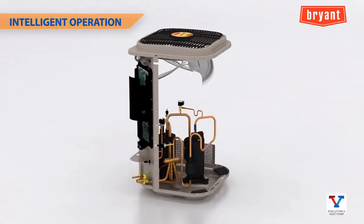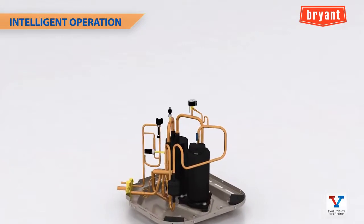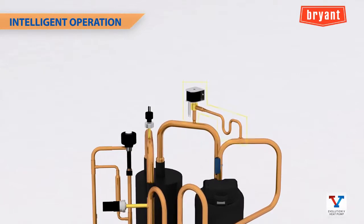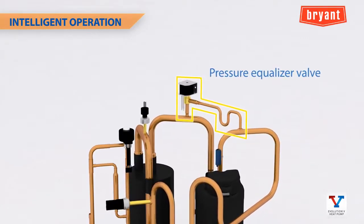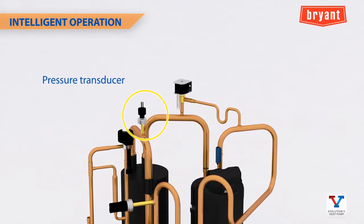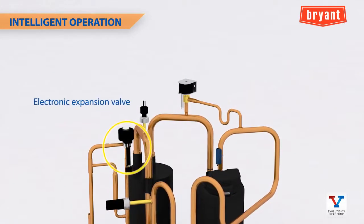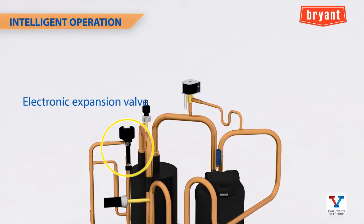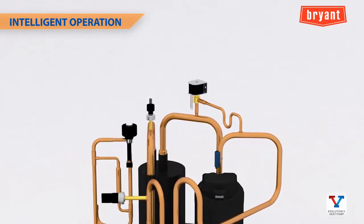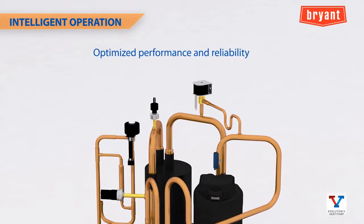The Evolution V variable speed heat pump's innovative design uses several new components to protect the system and optimize performance under various operating conditions. A pressure equalizer valve ensures easier starting of the rotary compressor, and a pressure transducer constantly monitors system pressure to provide precise heating control through an electronic expansion valve. Controlling, monitoring, and reacting to changes in operating pressure are key factors to optimized performance and reliability.